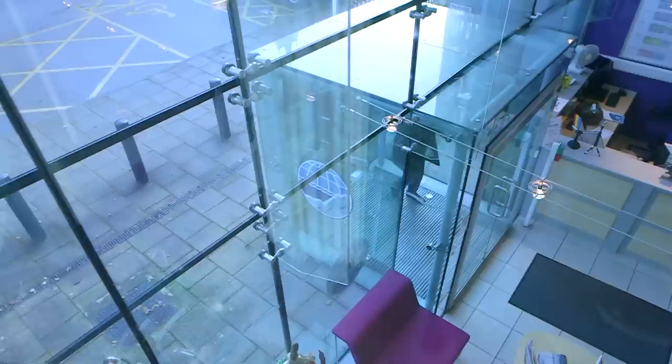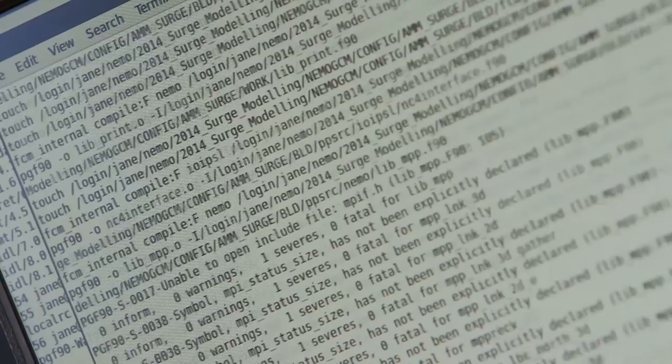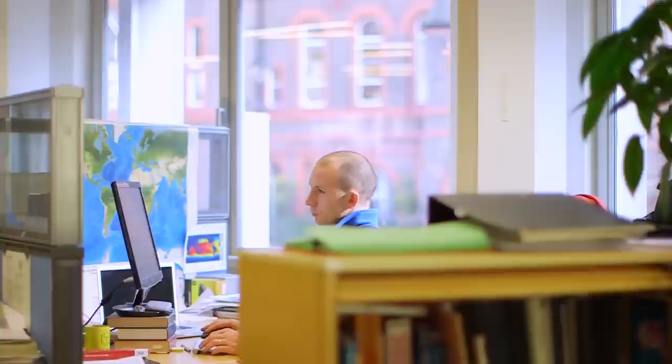My team has made new findings on how storm surges interact with tides and we've found that any storm surge can coincide with any tide. From this knowledge we've created extreme sea level estimates for the entire UK coastline for coastal defence design.